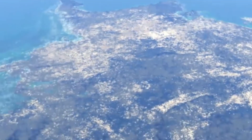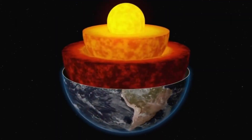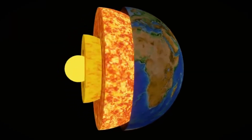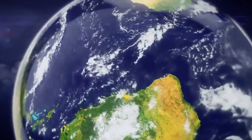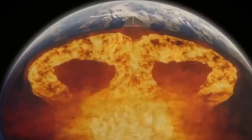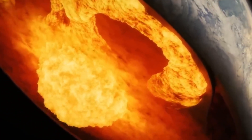This hidden ocean proves one thing — we still have a lot to learn. Earth's deepest layers may hold more surprises: new life, new rocks, maybe even clues to how life began. We often look to the stars when searching for the unknown, but sometimes the greatest mysteries are right beneath our feet. With every new discovery, we learn a little more about how Earth works and how special it really is. Stay curious, because science isn't just about rockets and robots — it's also about the ground you walk on and the secrets it holds. If you enjoyed this journey into Earth's hidden ocean, make sure to like, comment, and subscribe. There are many more discoveries to explore together. Thanks for watching.